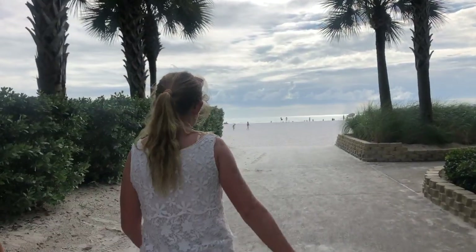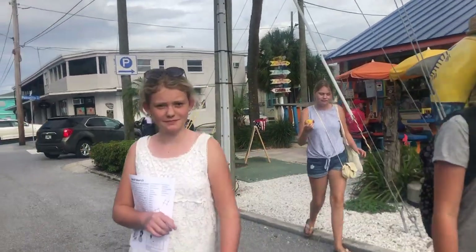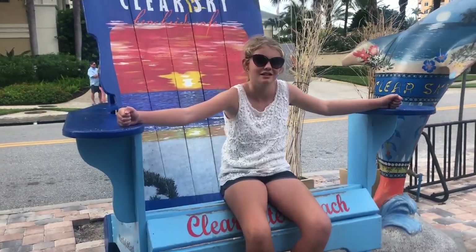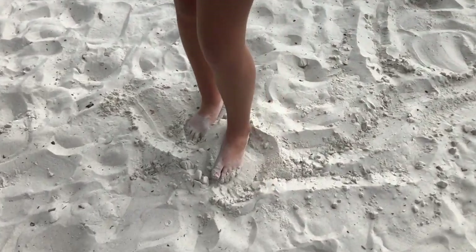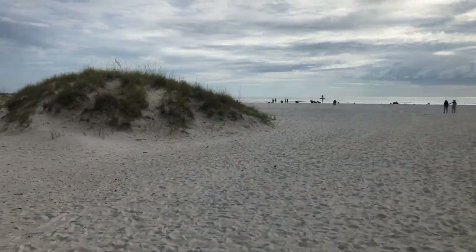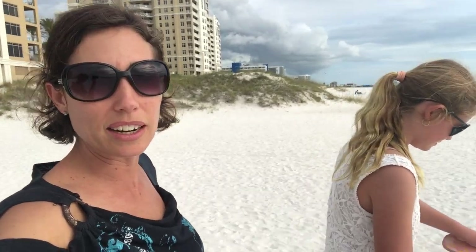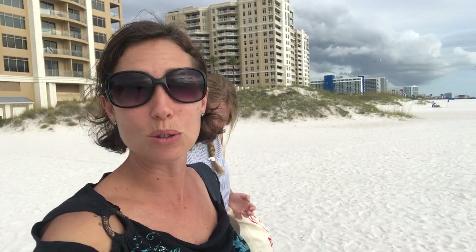We ended the day by going to Clearwater Beach to enjoy some fun in the sand. Look how soft it is — see how it looks like baby powder? It's so soft and the whole beach is like this, it's so beautiful. We have all sorts of memories of being here. You see the pier over in the distance? Chloe was literally a baby when we used to come here and enjoy the beautiful sunsets and the ocean. It was amazing.